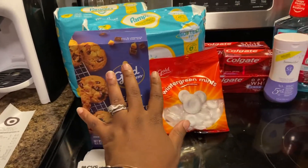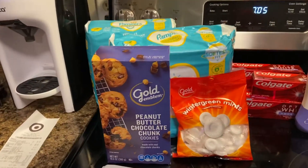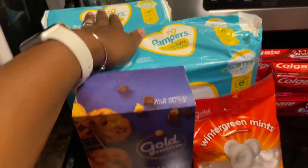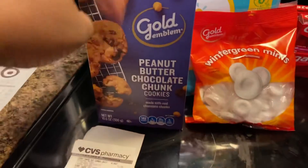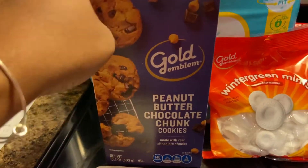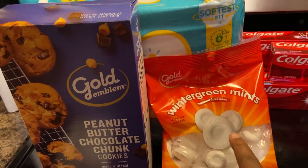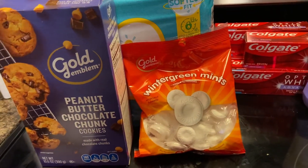I'm just gonna share this with you all, but this is the main transaction deal. For transaction number one, I picked up two Pamper Swaddlers — they are two for $20, and these are the 26 packs. I picked up some Gold Emblem peanut butter and chocolate chunk cookies, which were $3.99.